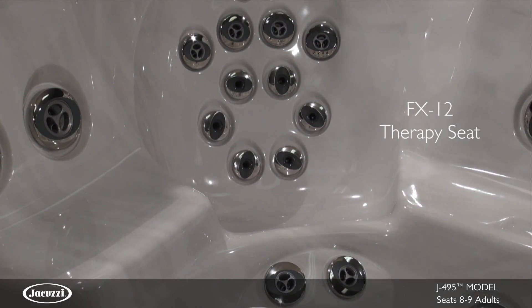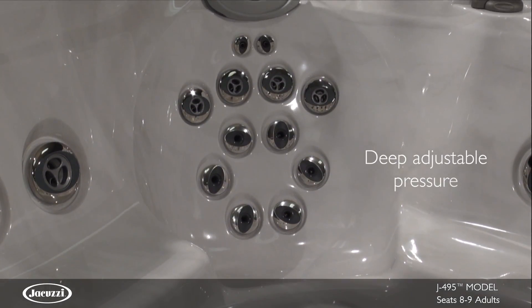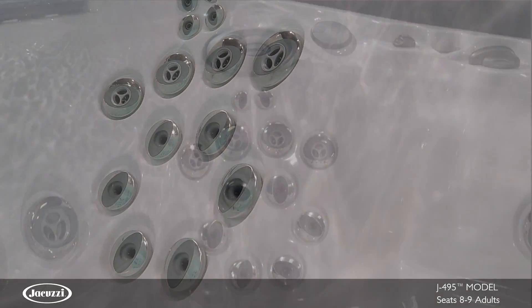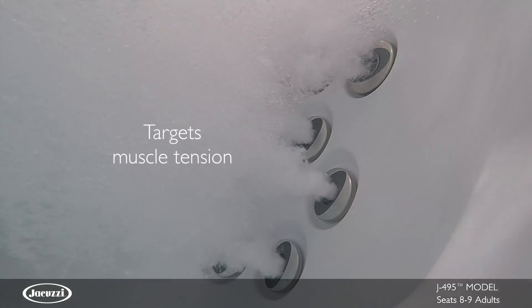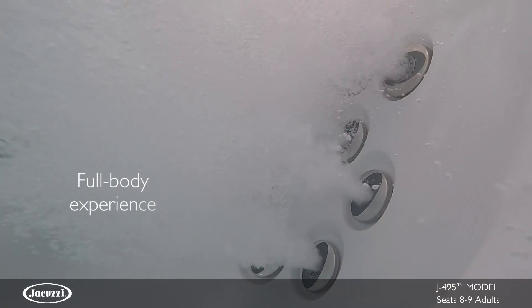In addition, the full-coverage FX Jet Seat not only delivers deep, adjustable pressure to relieve chronic aches and pains in the back and neck muscles, but also targets muscle tension in your calves and feet for a full-body experience.